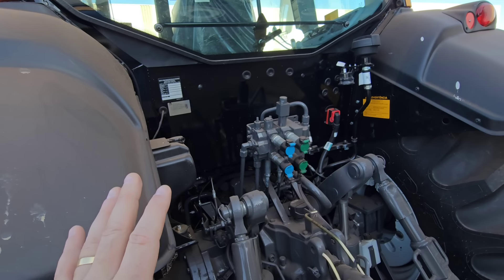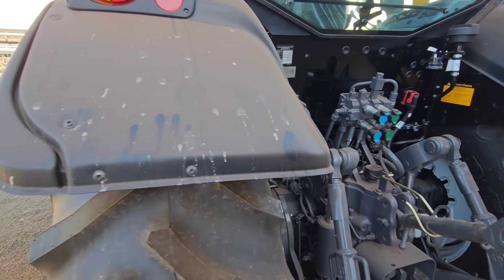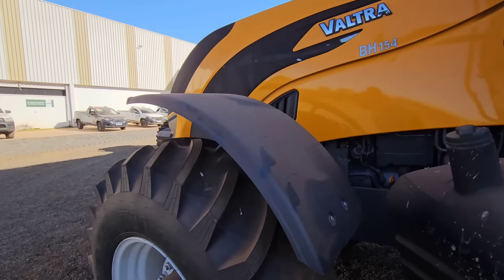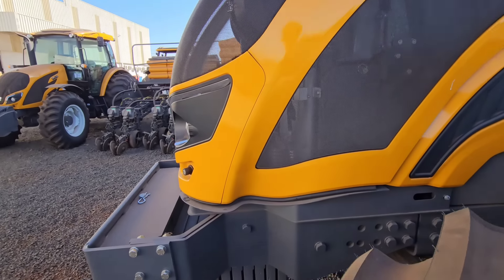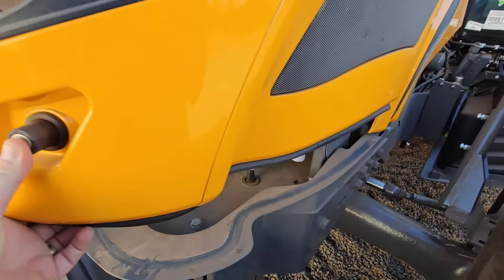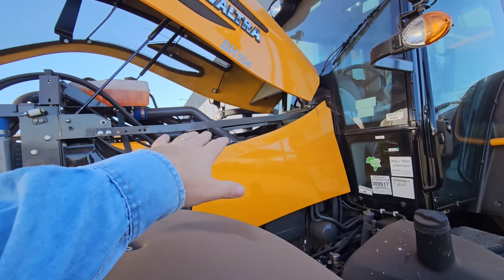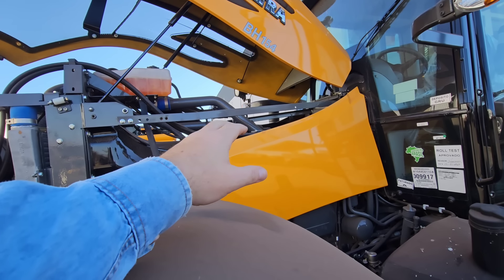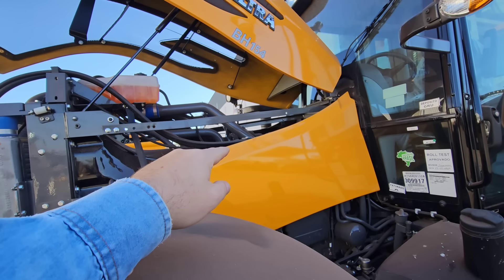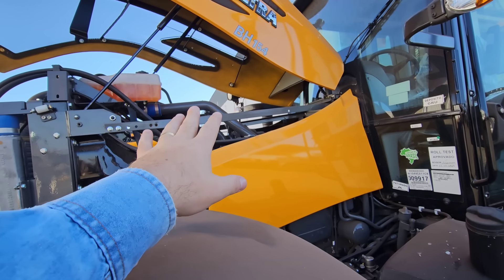Esse aqui provavelmente já seja de algum cliente que vai retirar. A maior diferença do 154, pessoal, é a parte de motor. O motor dele é um motor 4 cilindros, o 4.9, que é utilizado em vários tratores. Então hoje a gente tem o BH154 com 4 cilindros 4.9 Turbo Intercooler. Aí a gente tem o 184 com o mesmo motor 4.9, 4 cilindros, Turbo Intercooler.